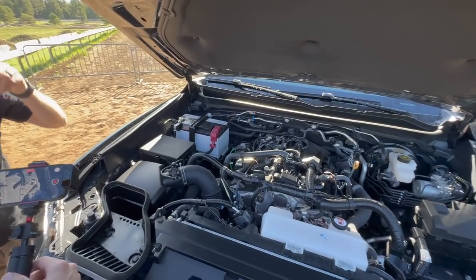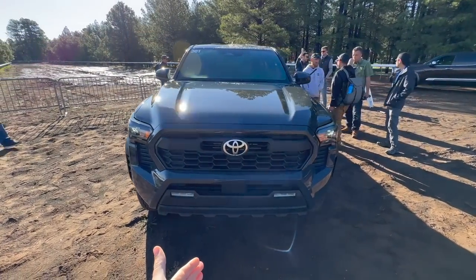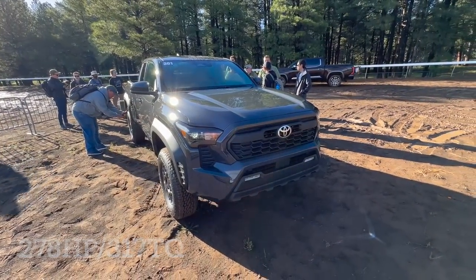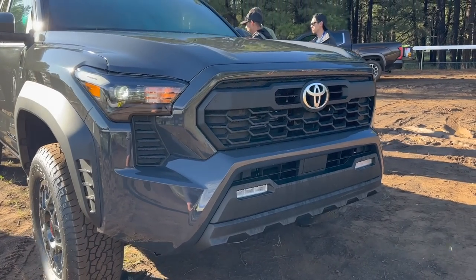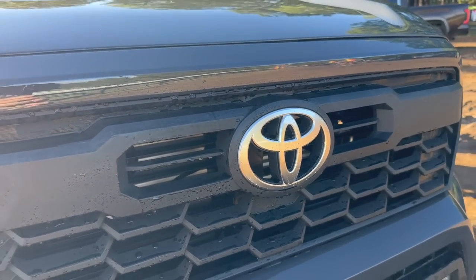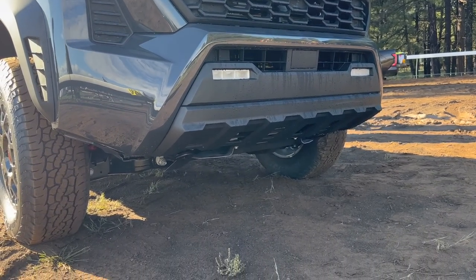There's only going to be one engine option and one transmission option, at least right now with pre-production details — a standard i-Force engine and the eight-speed automatic transmission. Continuing up front, we have the TRD-style grille and a brushed aluminum Toyota logo, which I really like. A radar sensor is located below the grille, along with fog lights.